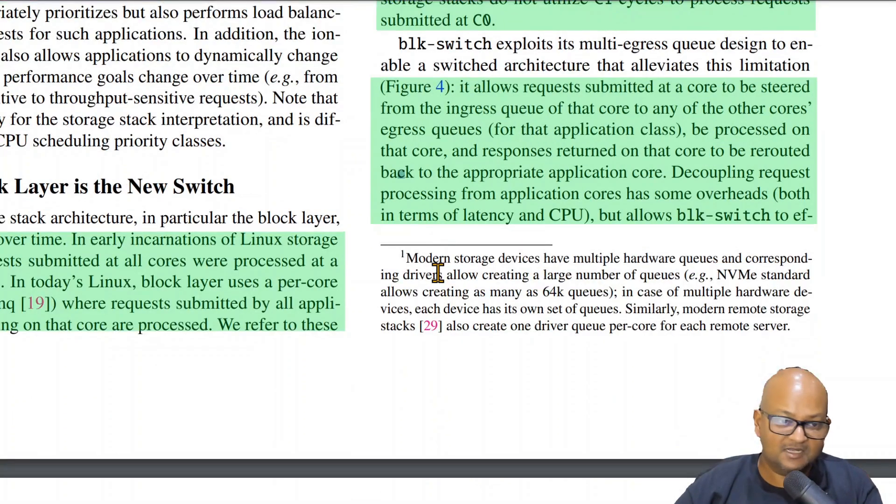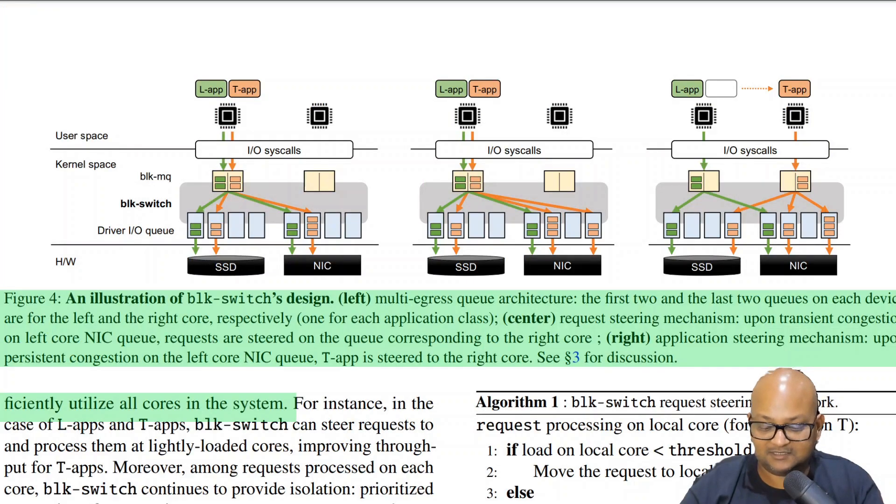The first crucial design idea from Block Switch is to decouple request processing from the application core on which the request was generated. They do this by having two sets of queues: a request queue or ingress queue, and then another set called egress queues. Requests come into the ingress queue but can then be steered to any other core's egress queue. This is very similar to how network switches internally work, and it allows you to spread the load across all cores and efficiently utilize all of them.